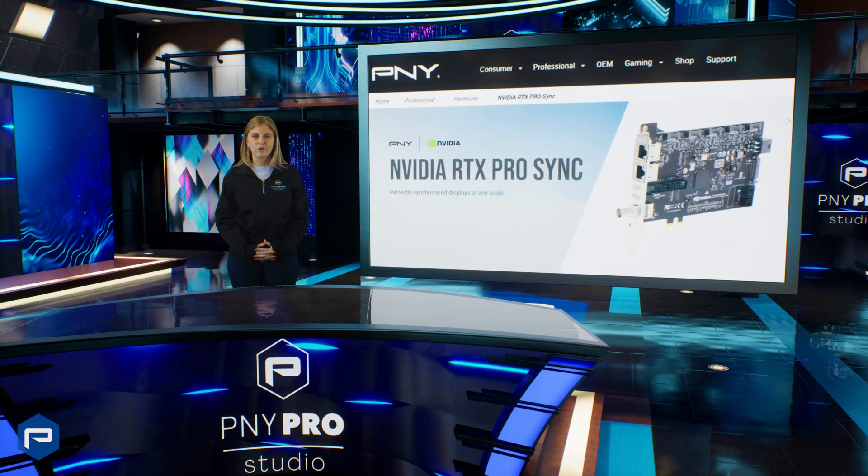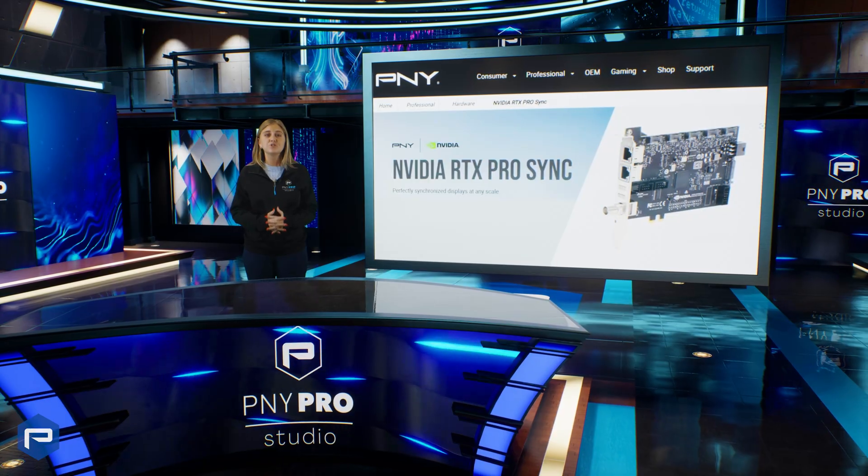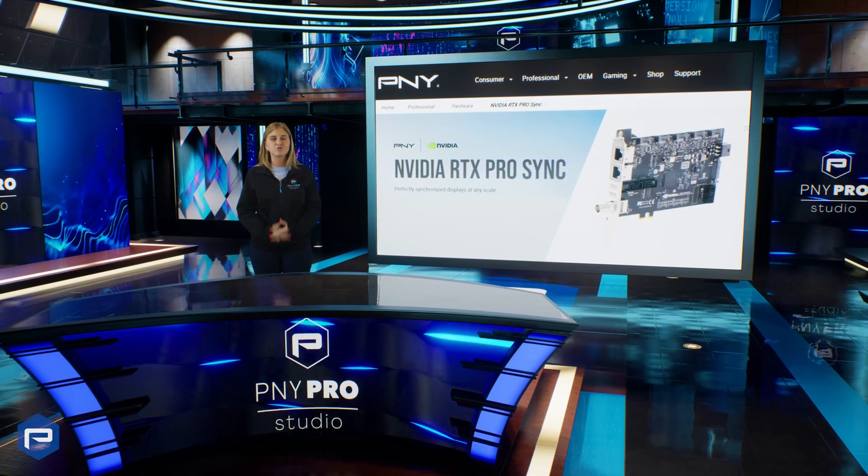Integrate the cutting-edge technology of NVIDIA RTX Pro Sync into your workflow today and experience a new level of visual clarity and impact that transforms how you share your work with the world.